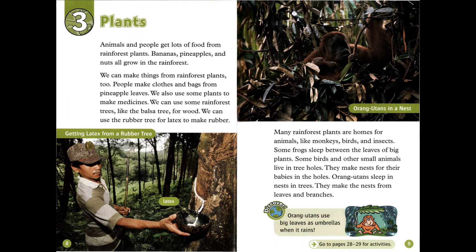We can use some rainforest trees, like the balsa tree, for wood. We can use the rubber tree for latex, to make rubber. Many rainforest plants are homes for animals like monkeys, birds, and insects.